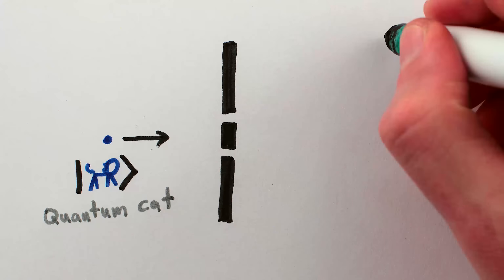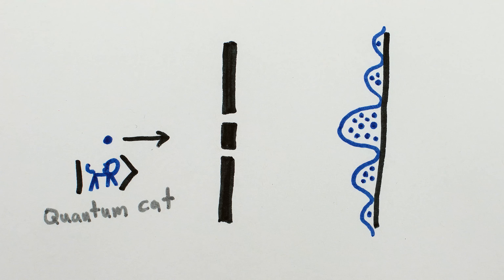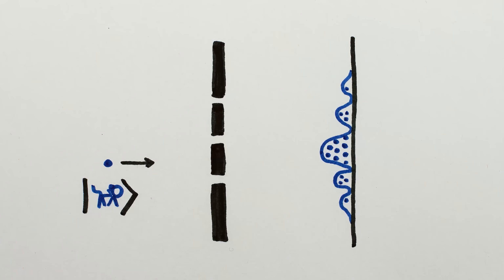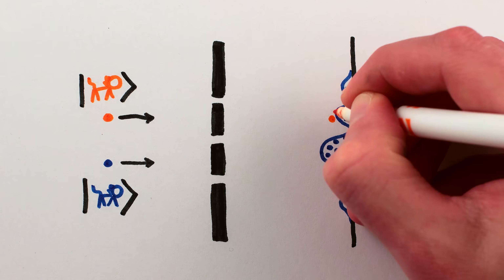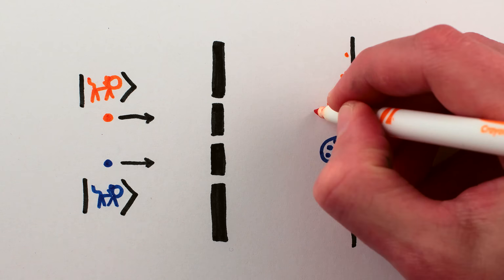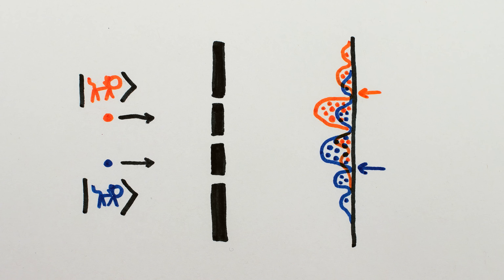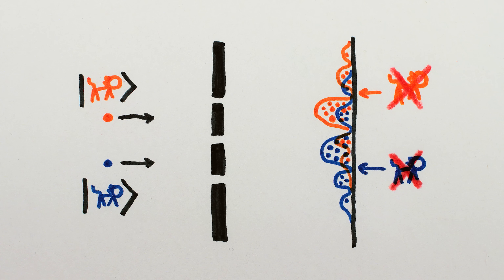Send a cat towards the slits and it'll show up at a point on the wall. Send a bunch of cats and their accumulation reveals the same interference pattern as a light wave. Now, imagine you add another competing double slit experiment with another cat that shares one of the slits with the first setup. If you send the second cat over and over towards these slits, the points where it hits the wall will give a similar interference pattern. And at this point for one cat, and this point for the other, those cats never show up, no matter how many times you send them through the slits.